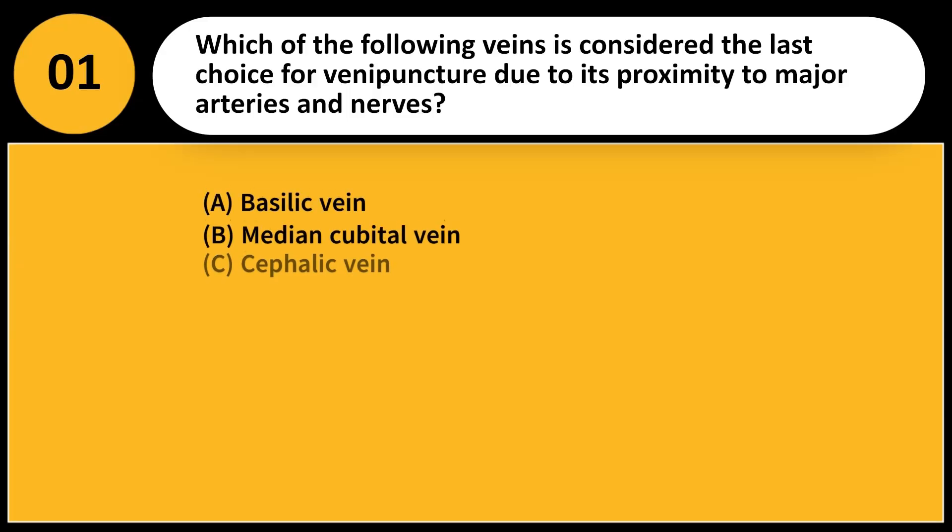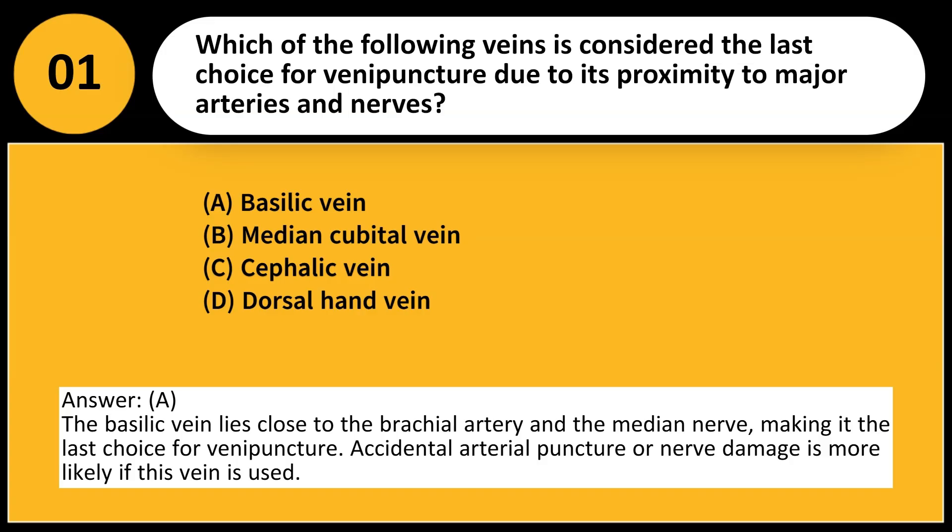Which of the following veins is considered the last choice for venipuncture due to its proximity to major arteries and nerves? A. Basilic vein. B. Median cubital vein. C. Cephalic vein. D. Dorsal hand vein. Answer: A. The basilic vein lies close to the brachial artery and the median nerve, making it the last choice for venipuncture. Accidental arterial puncture or nerve damage is more likely if this vein is used.